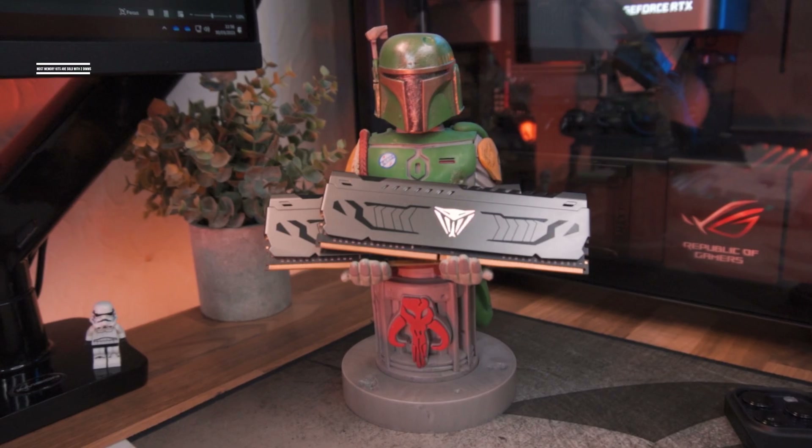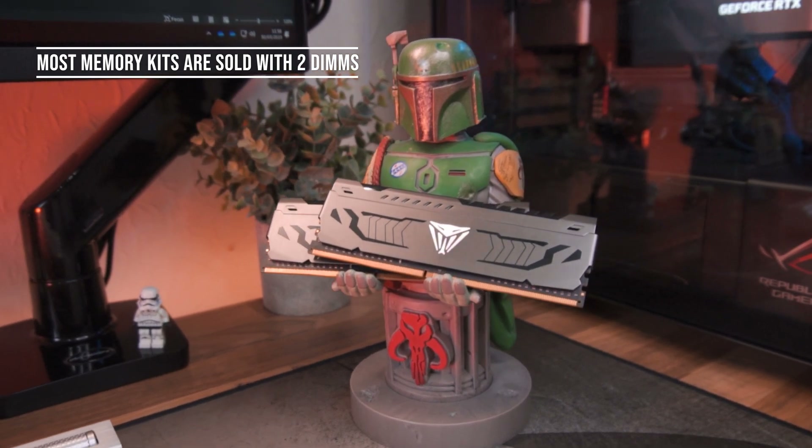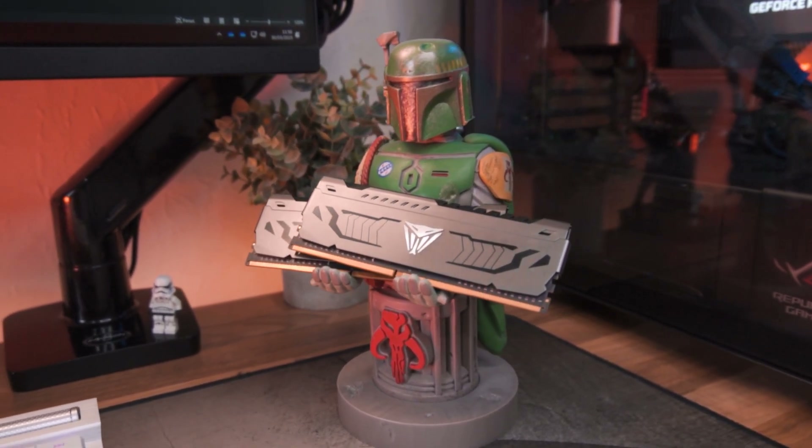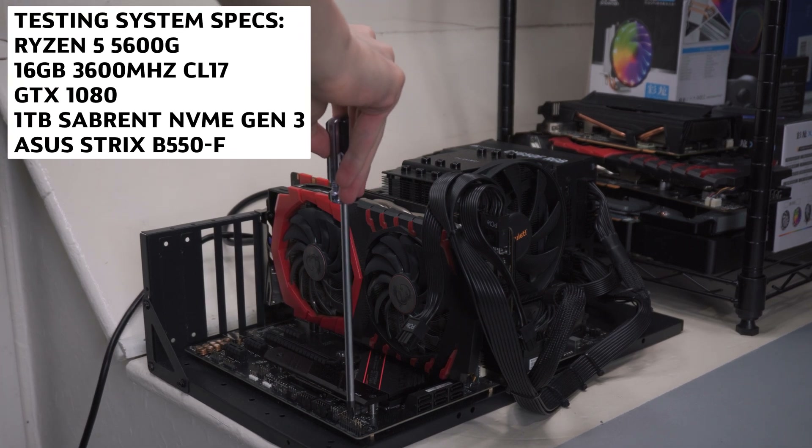Memory kits these days are sold with two sticks — so for 16 gigs that's two 8 gig sticks, and for 32 gigs that's usually two 16 gig sticks. It's best practice to buy one of these kits to utilize dual channel. Most motherboards are at least dual channel, and most CPUs have a dual channel memory controller, so why would you not utilize features you've already paid for?